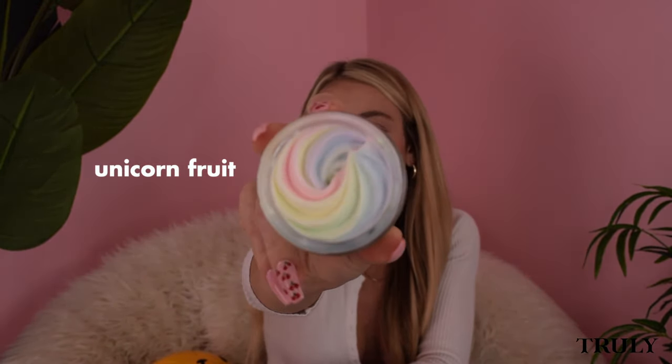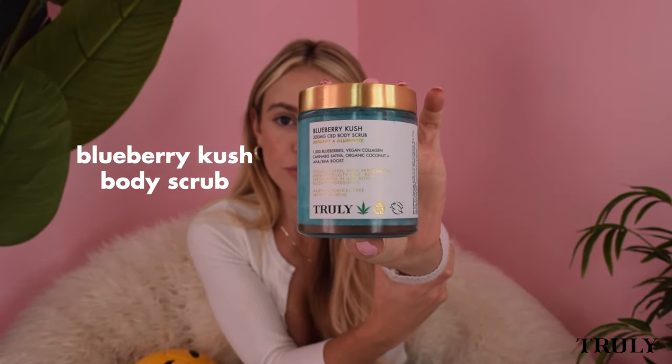Olivia Dot and Brown asks: for someone completely new to the brand, which product would you recommend first? I would recommend two products. First, unicorn fruit — it's one of our most popular products ever, smells like cotton candy, amazingly hydrating, and just awesome. My number one pick. Second, I'd recommend blueberry cush — an all-over body scrub containing 300 milligrams of CBD, super hydrating, and smells kind of like a sour blue raspberry Jolly Rancher. If you're going to be shaving, this is the perfect exfoliator to use right before.